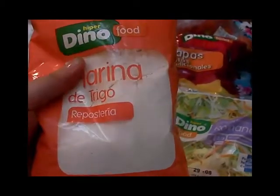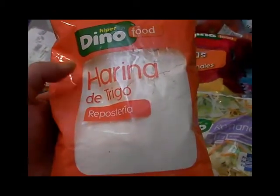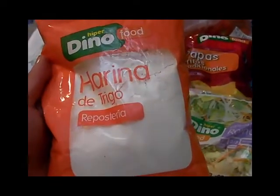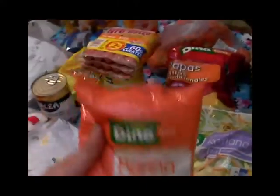Compré este paquetito de harina de trigo de repostería — compré dos paquetitos, estaban a 40 céntimos cada uno. Quiero hacer las magdalenas aprovechando el soporte para magdalenas que compré el otro día en el baratísimo. Por eso compré esta harina de trigo de repostería de Dino.